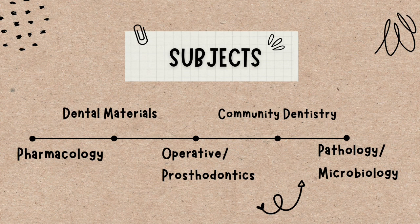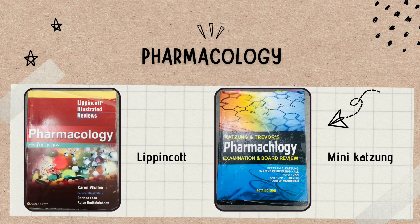Let's start with pharma. In pharmacology you study drugs, their mechanism of action, and everything related. You can use one or two books — it's your choice. The first book is Lippincott and the second is mini Katzung. If you just want to pass pharmacology, Katzung alone is enough — and you can actually pass with very good marks using only Katzung. For oral pharma topics, Lippincott is better, so you can use Katzung for the rest of the chapters. If you want a distinction in pharma, I'd recommend keeping both books.